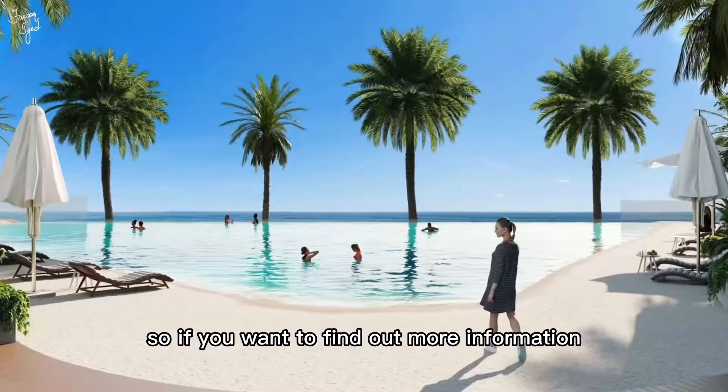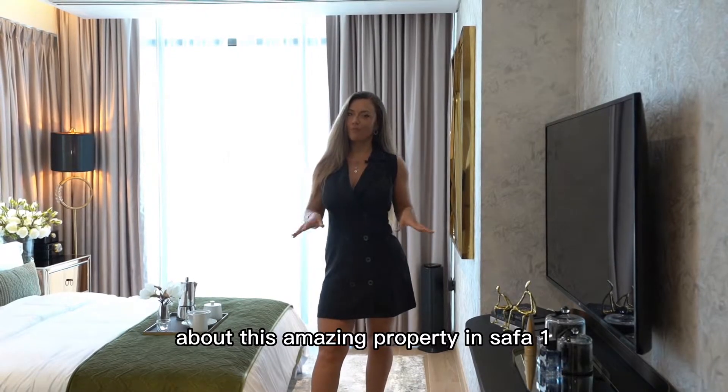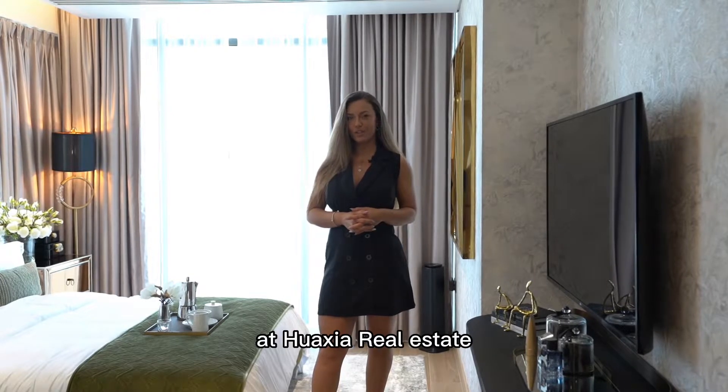If you want to find out more information about this amazing property in Safa 1, please contact us at Rasha Real Estate.